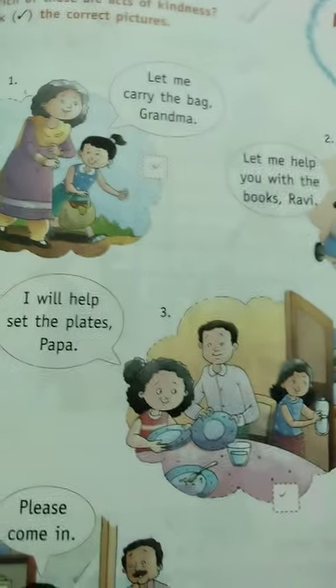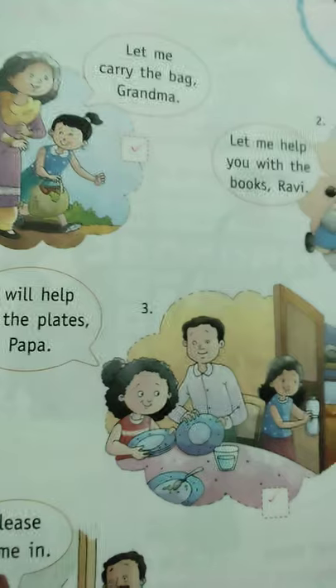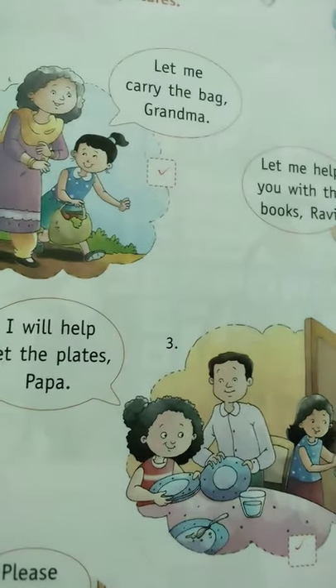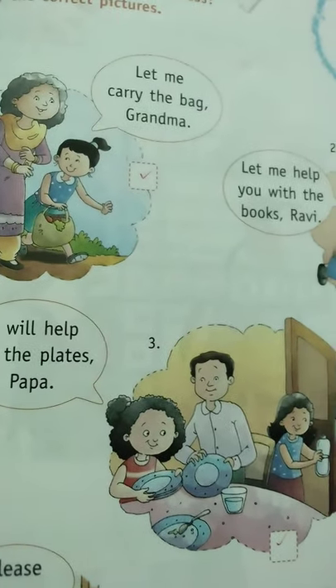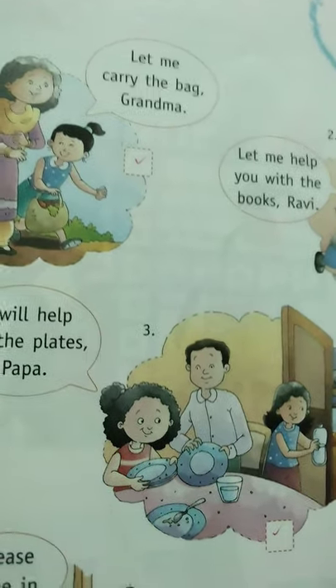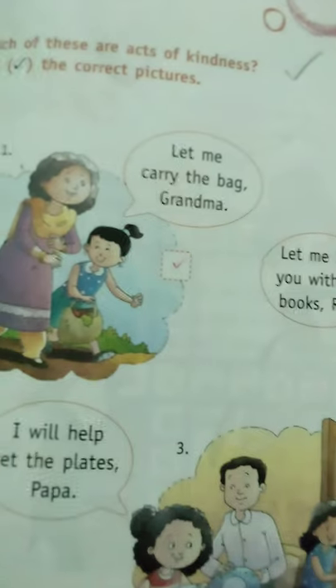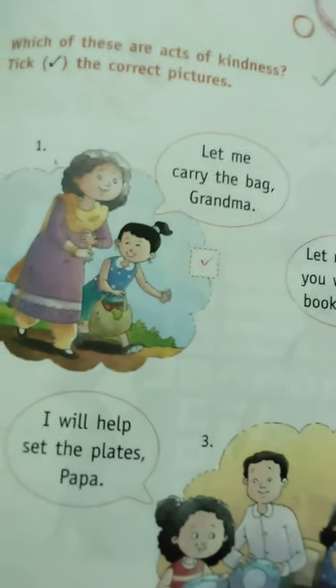Good morning, students of Class 3. We have come back to our GK class. I have already given you the syllabus for the annual term for the year 2021-2022. Today I'm starting chapter page 37. We have already completed pages 33 and 34.